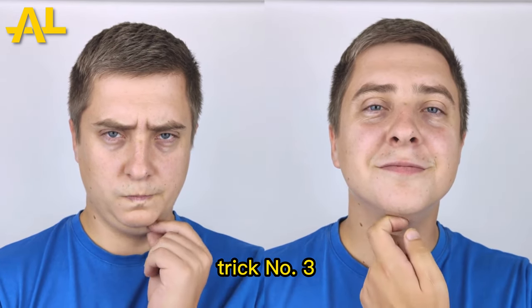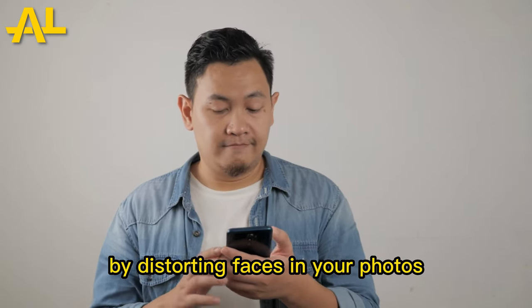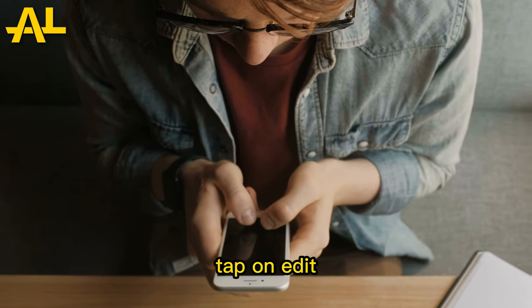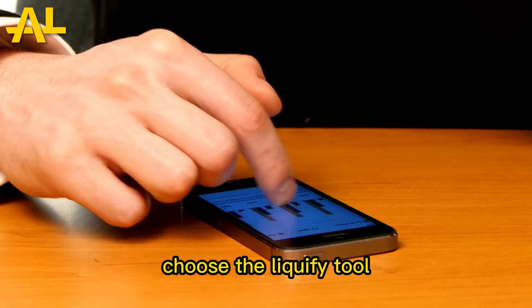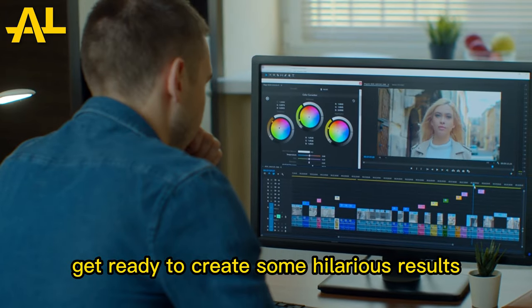Trick number three: Photo Face Distortion. Did you know that you can have a good laugh by distorting faces in your photos? Open the Photos app and select a picture with a face. Tap on Edit and select the Markup option. Then tap on the icon, choose the Liquify tool, and start tweaking the facial features. Get ready to create some hilarious results.